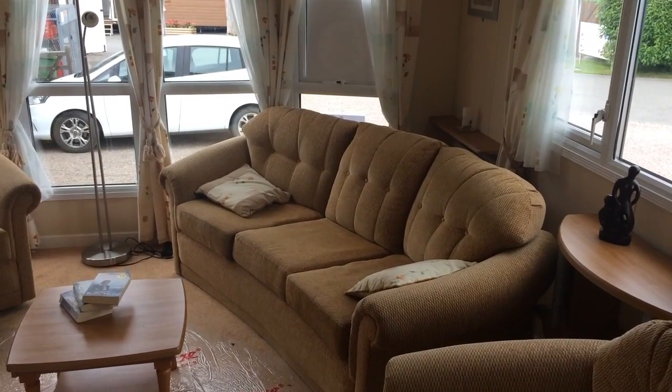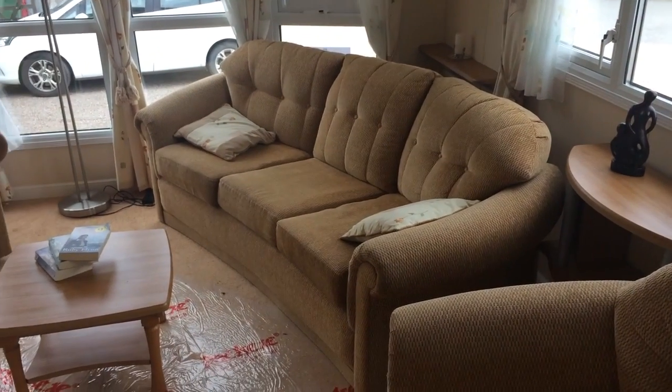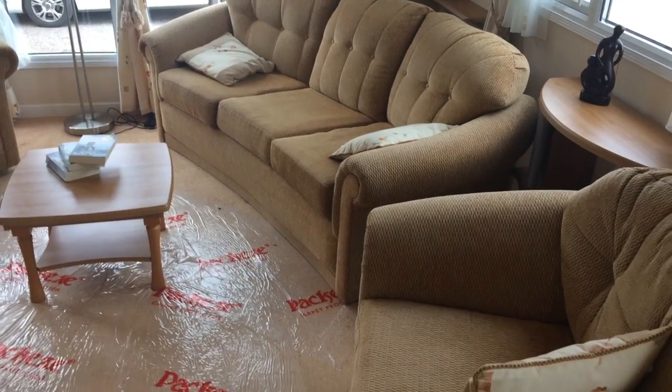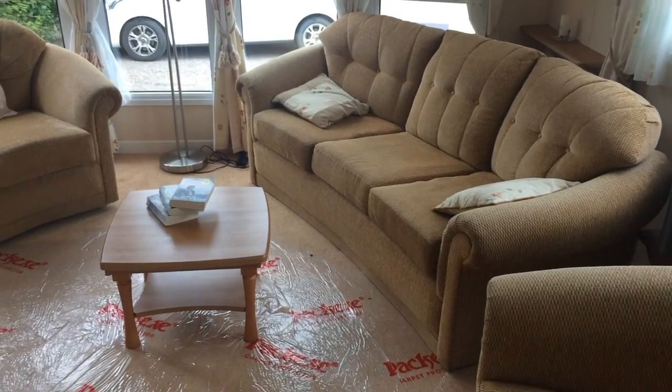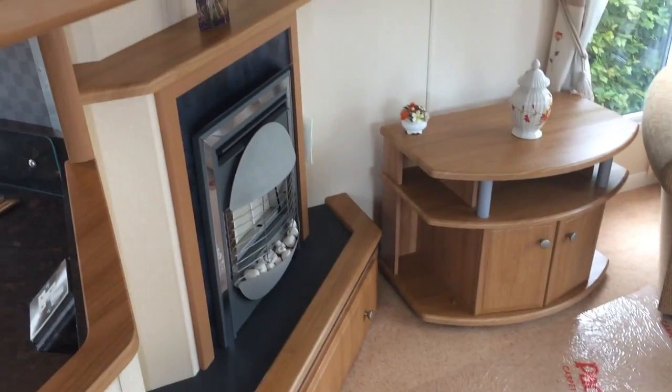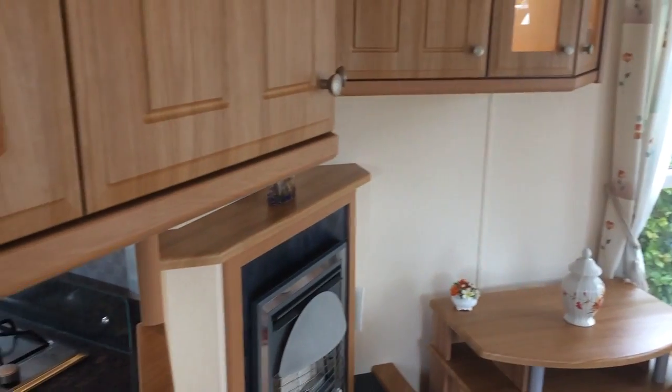The Willoughby Winchester measures 38 feet by 12, and this living area could be light, with two armchairs and a sofa, and just around here, a fireplace here. There's plenty of storage all around this holiday home in the form of cupboards and drawers.